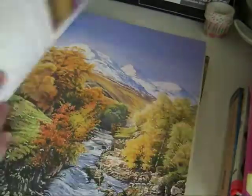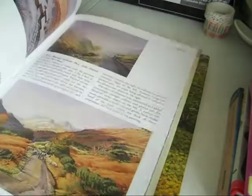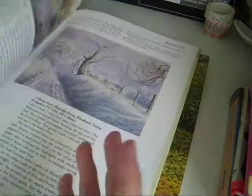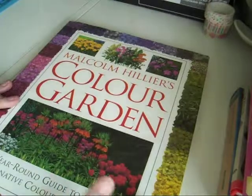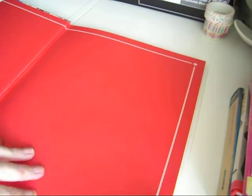Some of the paintings in the watercolor book I thought would be really cute in a junk journal. There's a beautiful winter scene in there — yes, it's watercolors and really pretty.